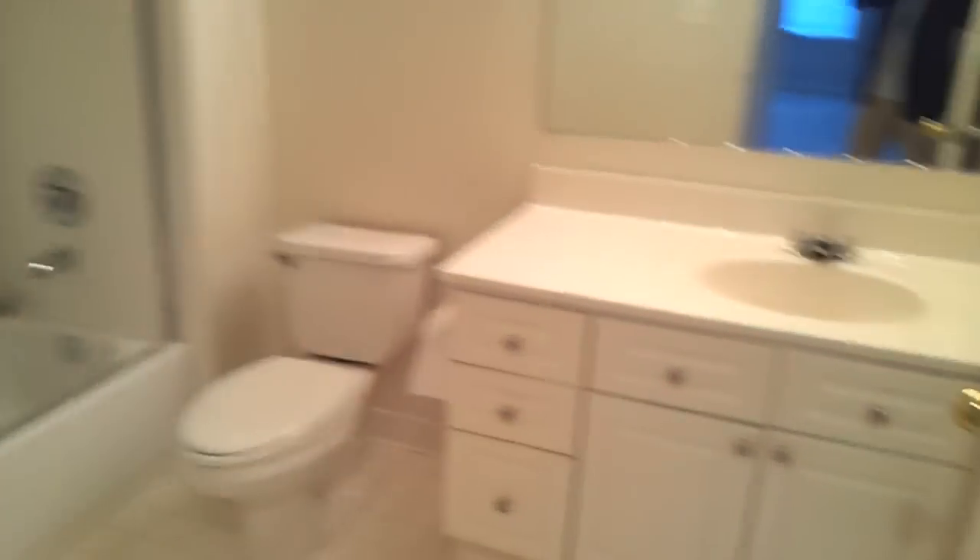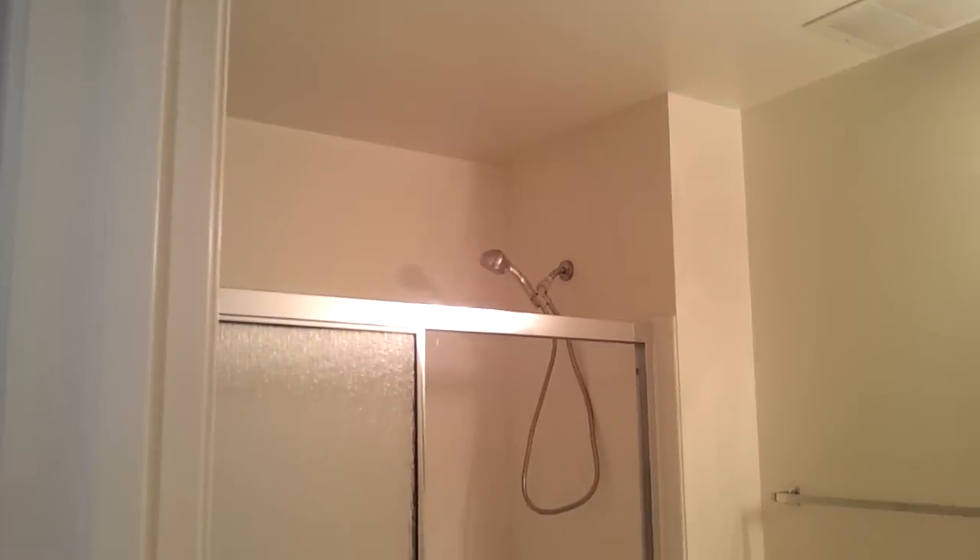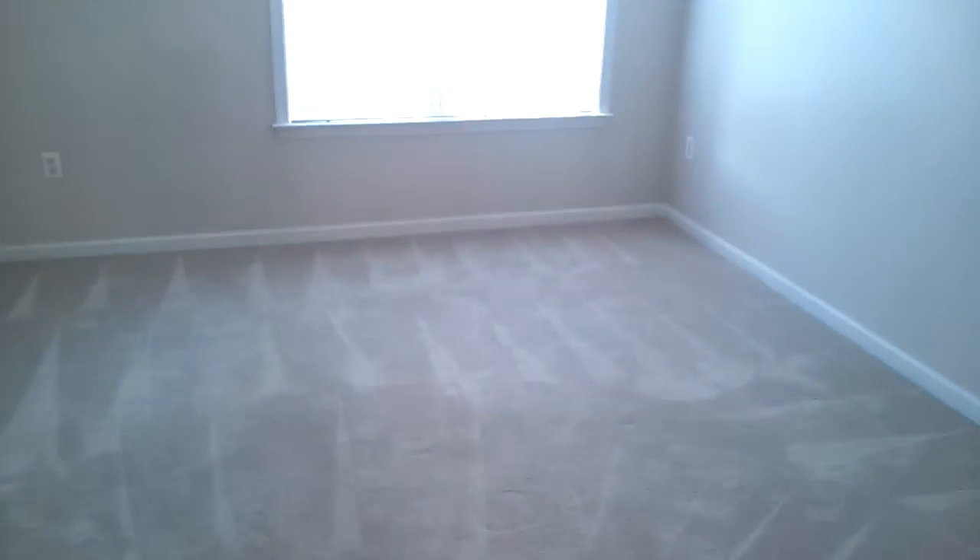The bathroom, a closet, and a large size bedroom.